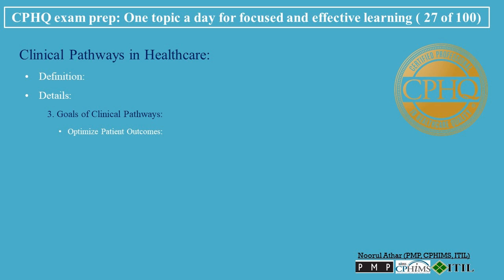Goals of Clinical Pathways: Optimize patient outcomes — designed to improve the overall outcomes for patients by providing optimal care at each stage of their treatment. Efficiency in Healthcare Delivery — enhance the efficiency of healthcare delivery by reducing unnecessary steps or interventions. Cost-Effectiveness — can contribute to cost savings by streamlining care processes and reducing the use of unnecessary resources.